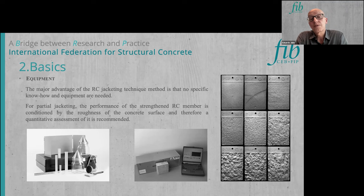An important aspect is the need to increase the roughness of the concrete surface. Equipment to measure this roughness is also important. There are roughness samples that can be used for qualitative measurement, but more sophisticated and accurate methods also exist, such as laser-based roughness analyzers.